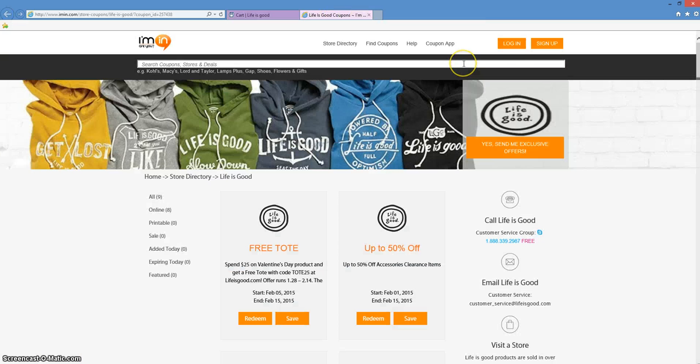Don't forget you can get exclusive offers directly from Life is Good into your inbox. All you have to do is click on the large orange button at iMin.com. Thank you and happy shopping!